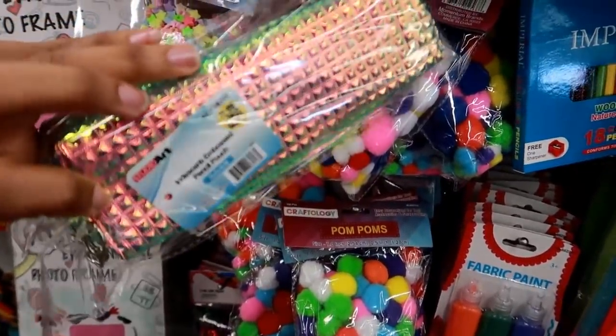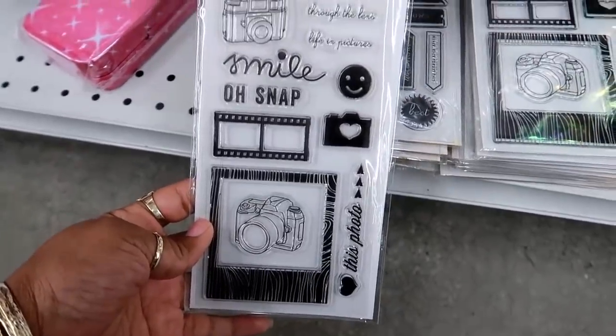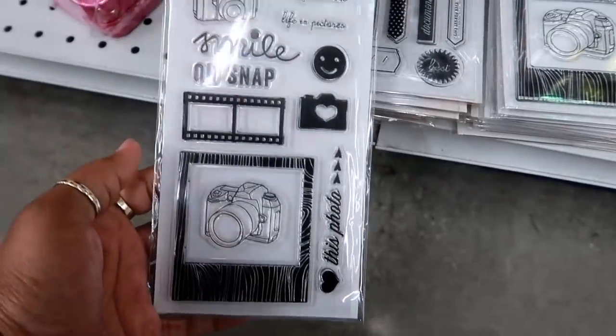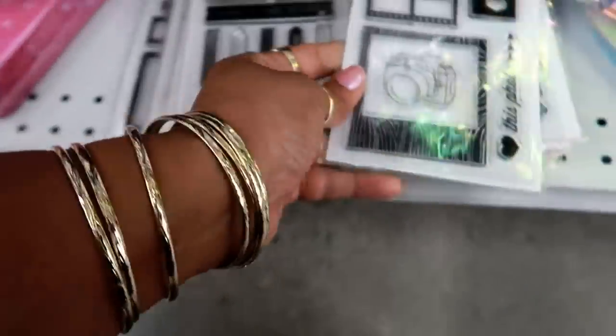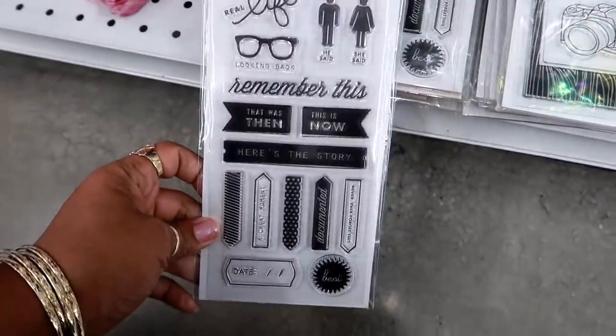Oh look, they have some Ki by Ki clear stamps — these are cute! If I was still crafting I would get these, and they're only 99 cents. Here's that one and this one right here.